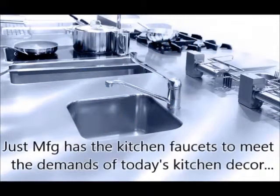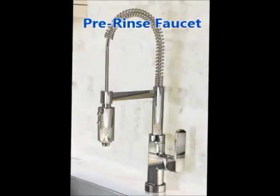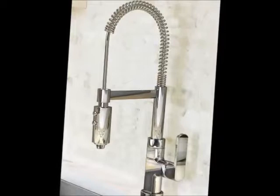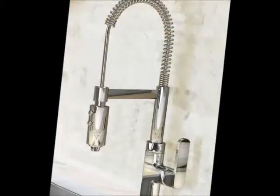Just has the kitchen faucets to meet the demands of today's kitchen decor. Our pre-rinse faucet has clean, crisp lines. They are the typical faucets that you see in a restaurant or commercial kitchen. They have a high arc spout with a high-pressure pull-down spray nozzle to blast food from plates.